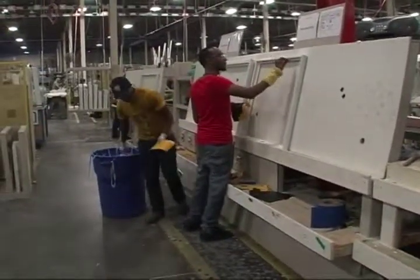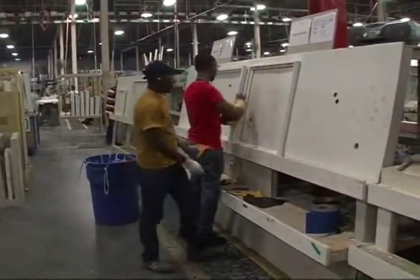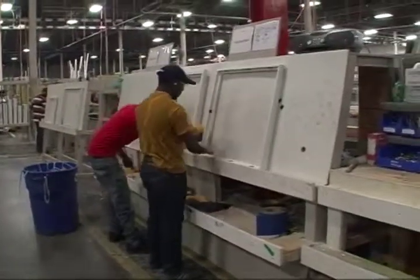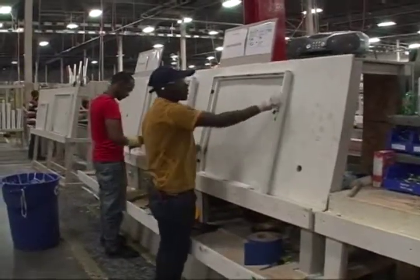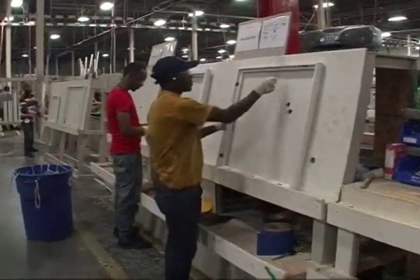On this side of the line, what you see this gentleman over here doing is he's putting spacer blocks in there. We put spacer blocks all the way around the frame of the window because we want to make certain that the sashed glass is completely centered in the window.